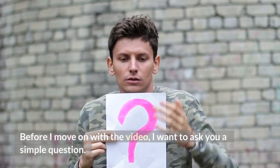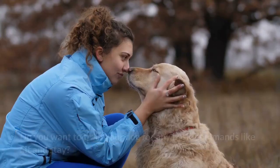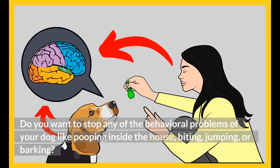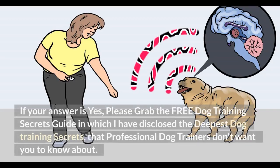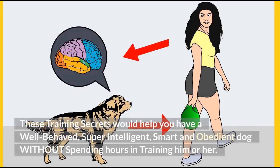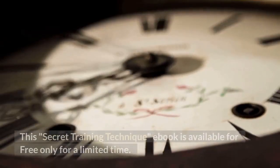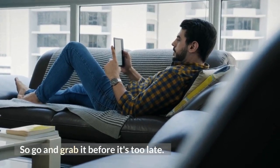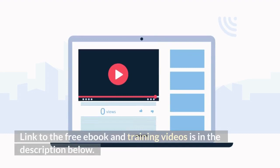Before I move on with the video, I want to ask you a simple question. Do you want to train your dog for any basic commands like sit and stay? Do you want to stop any behavioral problems like pooping inside the house, biting, jumping, or barking? If your answer is yes, please grab the free Dog Training Secrets Guide, in which I have disclosed the deepest dog training secrets that professional dog trainers don't want you to know about. These training secrets would help you have a well-behaved, super-intelligent, smart and obedient dog without spending hours training him or her. The Secret Training Technique eBook is available for free only for a limited time, so go and grab it before it's too late. The link to the free eBook and training videos is in the description below.